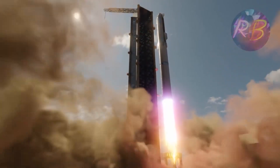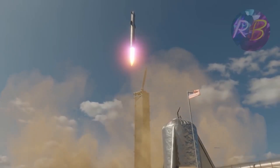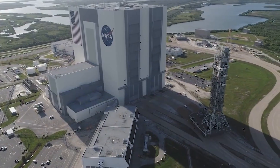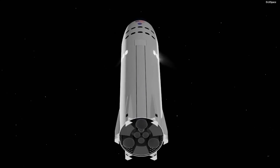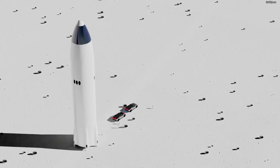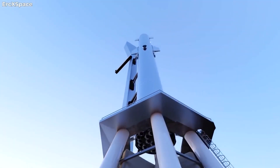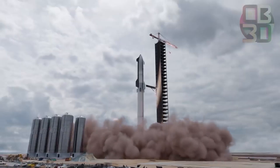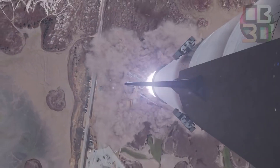Super Heavy is the first stage of Starship, a fully reusable two-stage transportation system that SpaceX is developing to carry people and cargo to the Moon, Mars, and other distant destinations. NASA recently selected Starship as the crewed lander for its Artemis project, which aims to establish a sustainable human presence on and around the Moon by the end of the 2020s. The final Starship spacecraft will have six Raptor engines, and the final Super Heavy will likely be powered by 32. SpaceX founder and CEO Elon Musk has said the booster will launch on an orbital test flight in the coming months, if all goes according to plan.